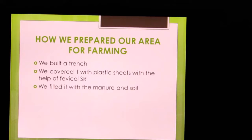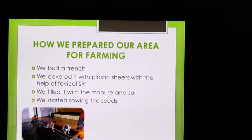Then we started sowing the seeds. Here we are measuring the plastic sheet to stick it in the fence.